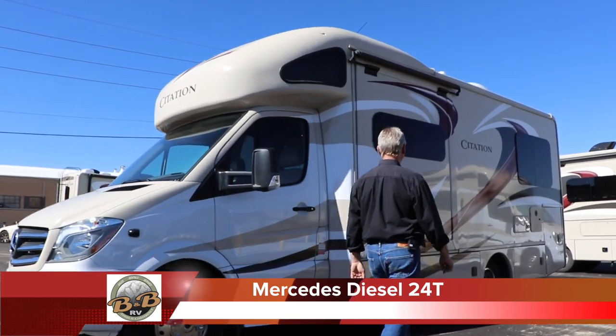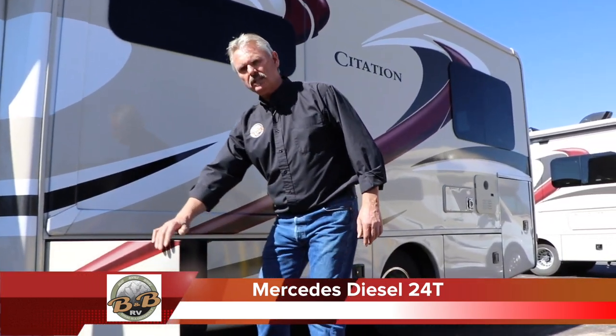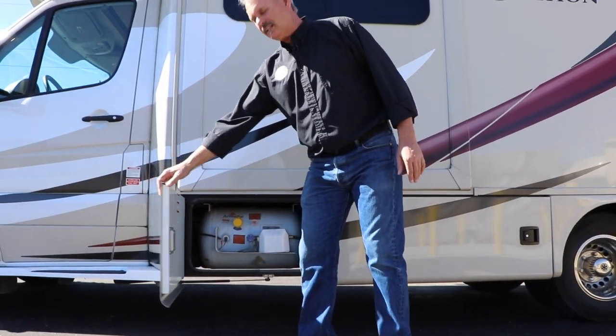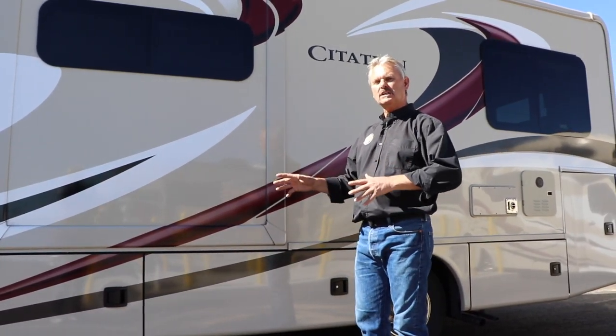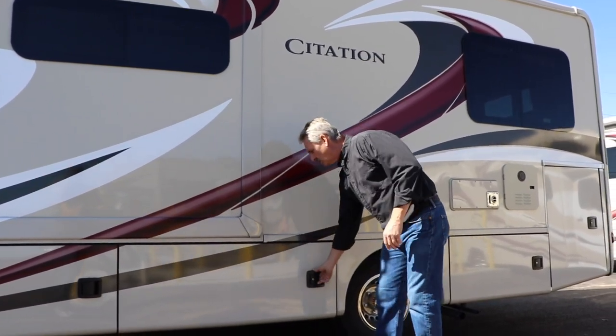We'll show you all the compartments and how everything works on the outside. This is where the propane is housed. The propane is not a self-serve thing — that's something they fill for you. If you need it filled while you're out, you can get it at truck stops, campgrounds, some U-Hauls, or any place that does propane. They're just built into the unit.